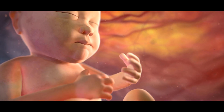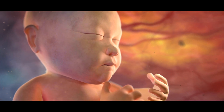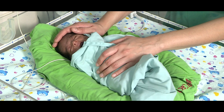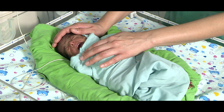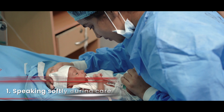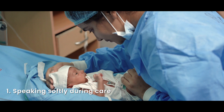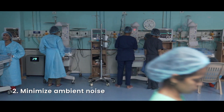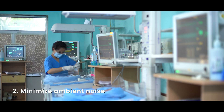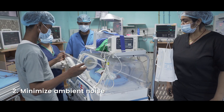In the womb, hearing develops through the mother's voice and amniotic fluid. Preterm babies face a lot of noise in the neonatal unit that interferes with auditory development. This can be helped by encouraging the mother to speak or sing softly during care, minimizing ambient noise, avoiding bedside talking, loud alarms, and mobile phones, and handling equipment gently.